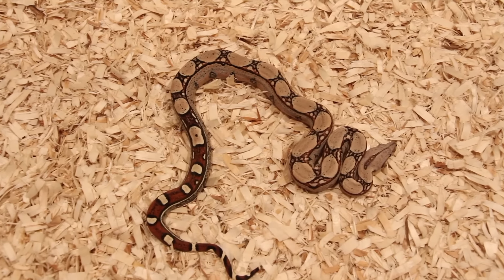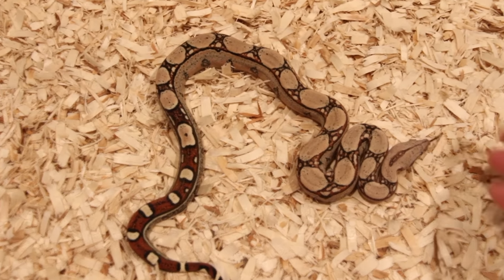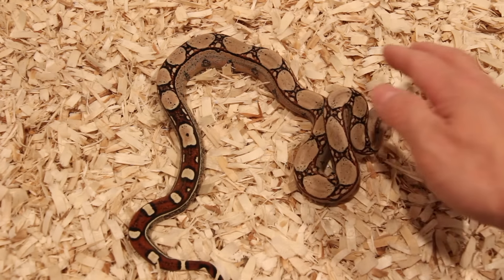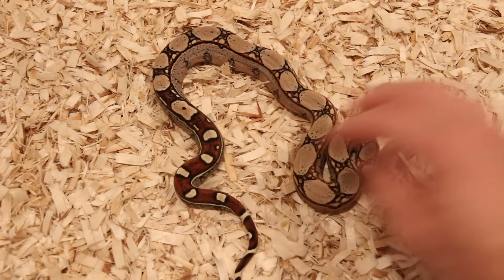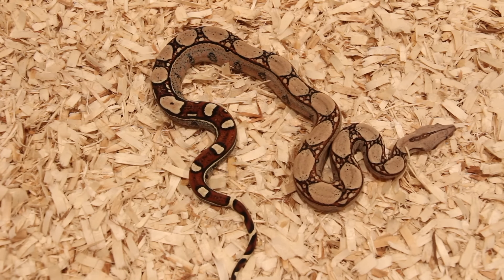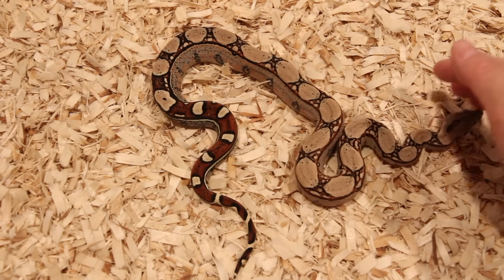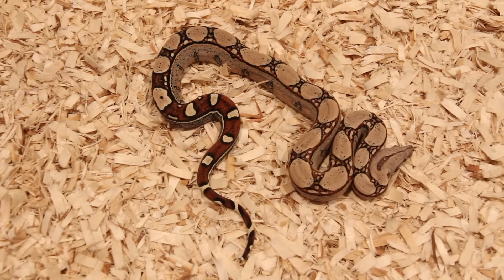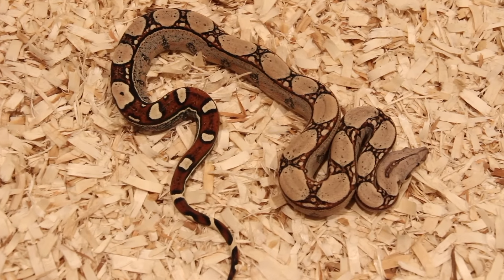Hopefully I'll make some jungle head square tails down the line. I like this guy so much that I actually ended up buying a female that looks very similar in pattern, but that female does have better color. She'll be here probably next week - these guys all just came out of quarantine, and when that female comes she'll go into quarantine for at least a month. So this is the 2015 square tail male.